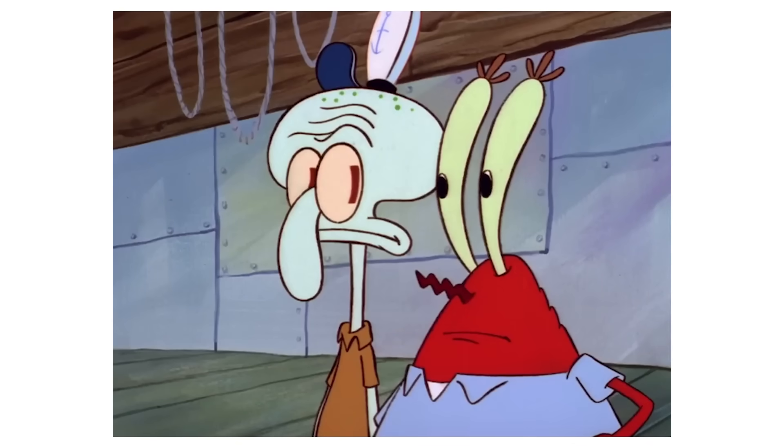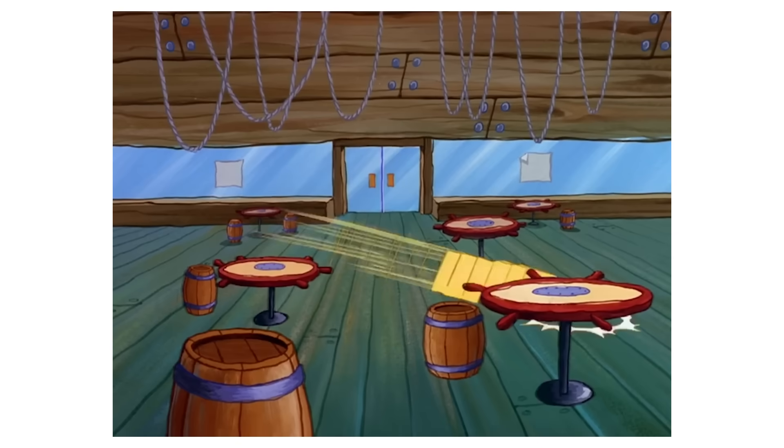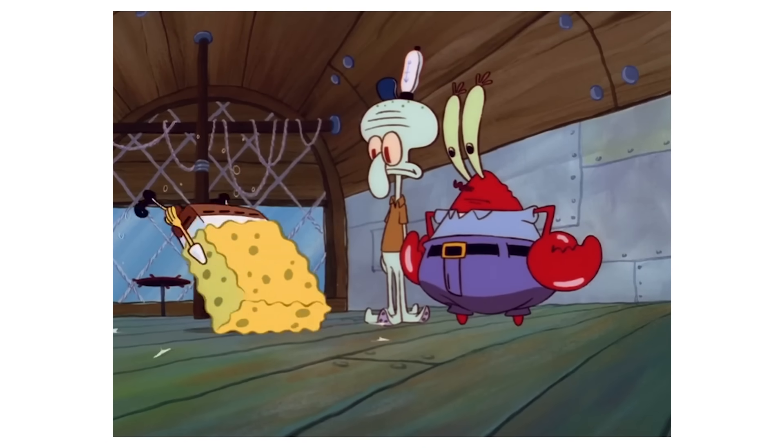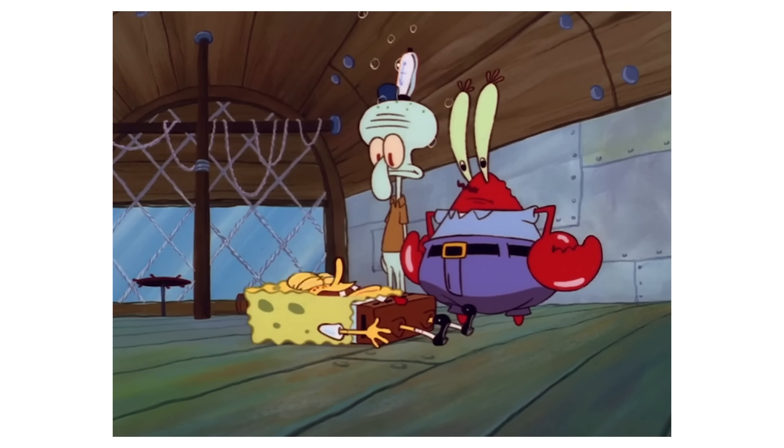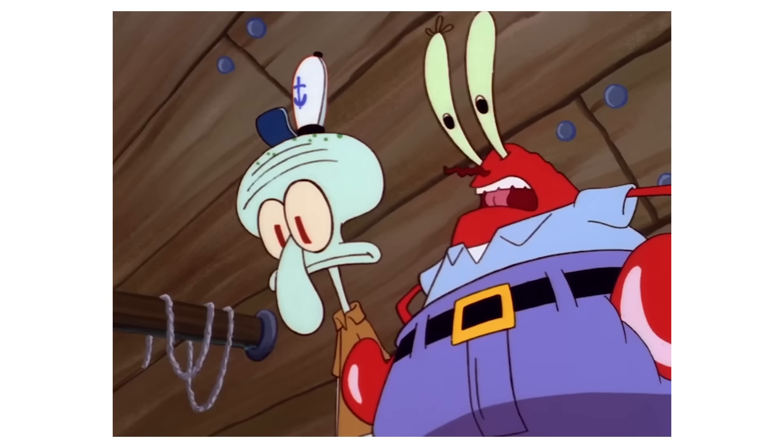SpongeBob enters the Krusty Krab and in his typical enthusiastic manner asks Mr. Krabs for a job, but then trips and just starts bouncing around everywhere. After all the bouncing around, SpongeBob confidently asks Mr. Krabs when he can start. This is another subtle mistake: if you zoom into the background, you can see the screen shake for a split second. I didn't see it when I was re-watching the episode — I had to go online to find this. This glitch is so small. How these fans were able to find these mistakes is beyond me, but it's clearly there.